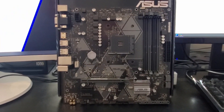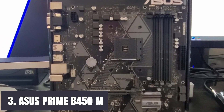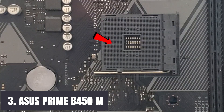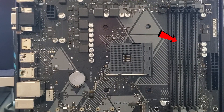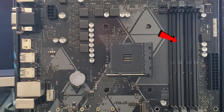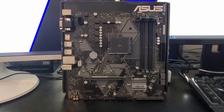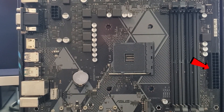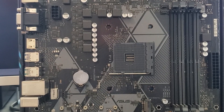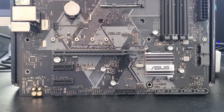At number 3, it's the ASUS Prime B450M, which has some promising features to offer its users. ASUS consistently delivers great features every time. This motherboard is powered by second-generation AMD Ryzen AM4 processors, offering maximum speed and efficiency whether you're playing games, streaming music, or watching movies.